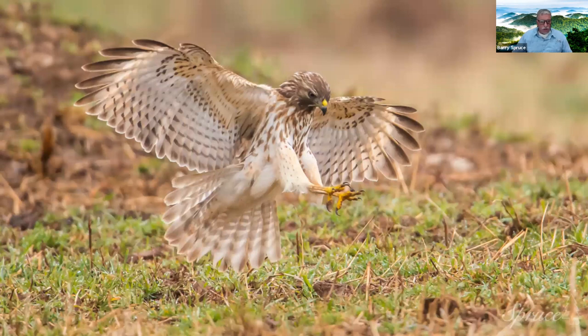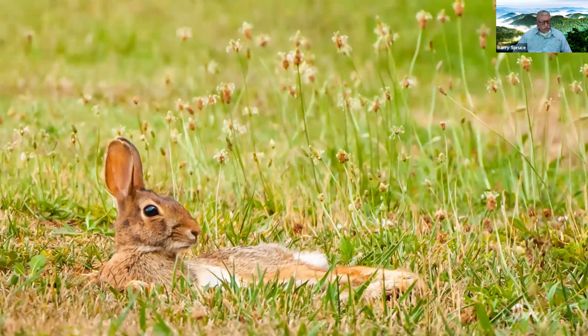This is a young red-shouldered hawk, and this is some of the wildlife I'm fortunate enough to have in my own yard. Younger hawks will allow you to approach closer, giving you more opportunity. This is an eastern cottontail. One of the things you want to do — and you've heard this before — is stay low to your subjects. They say eye level, sometimes even below eye level, as it gives a whole different perspective in your photography.